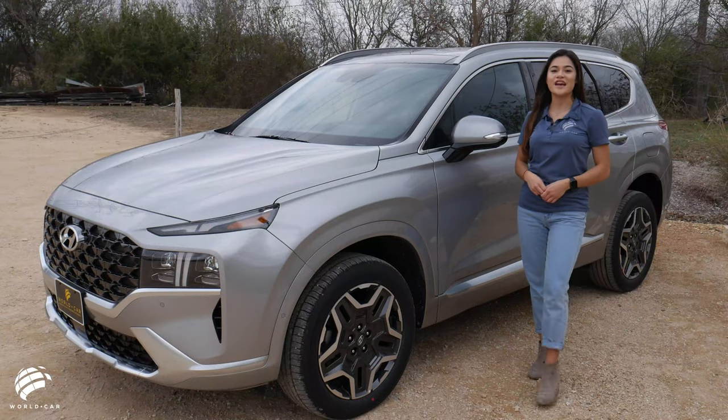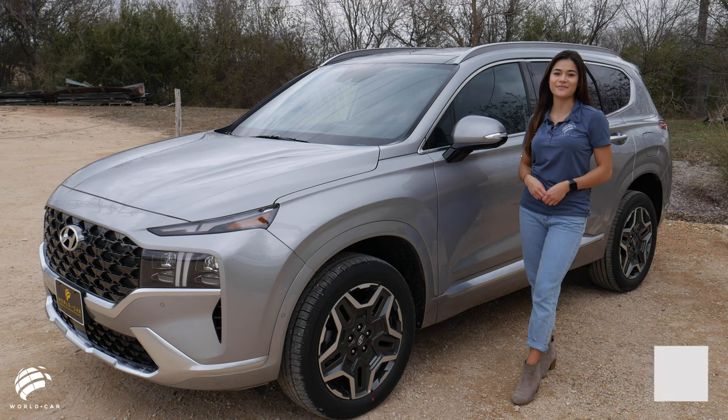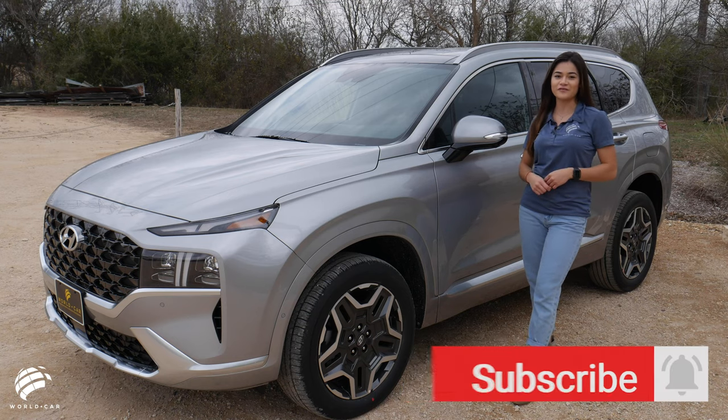Whether it's the design, safety, or technology features, the 2021 Hyundai Santa Fe has it all at an affordable price. Visit any WorldCar Hyundai location to test drive one for yourself today.